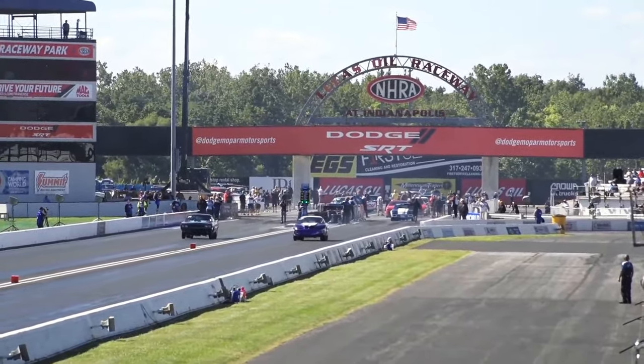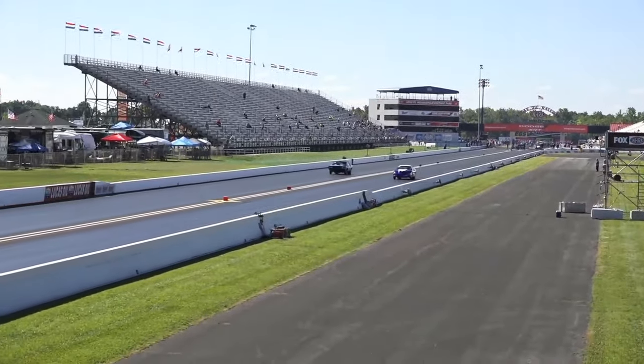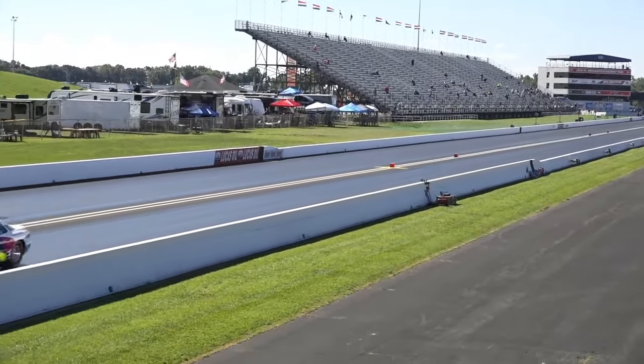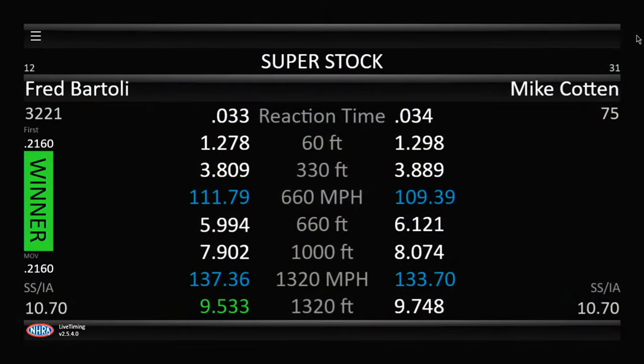The Voodoo Mistress for Mike Cotton and Fred Bartoli for the folks at Altronics Performance. Down to the stripe they go. It's going to be Bartoli — he goes 9.53, 137, 9.74.